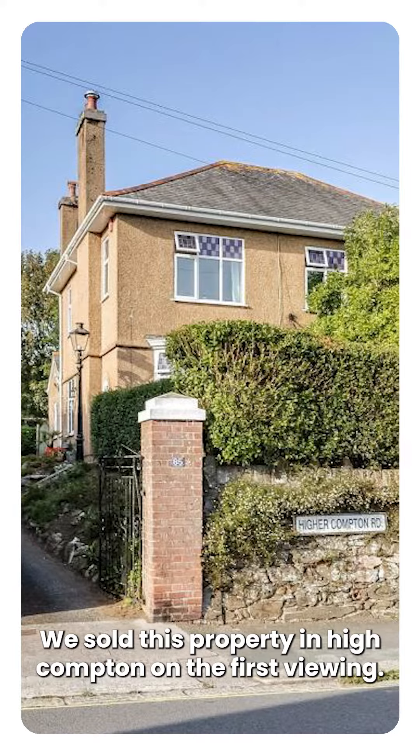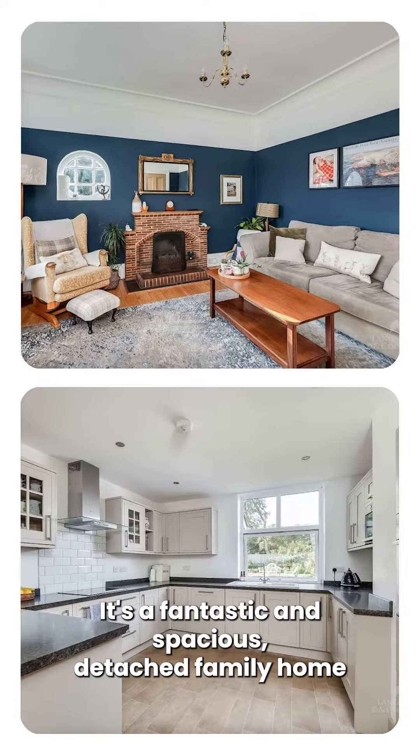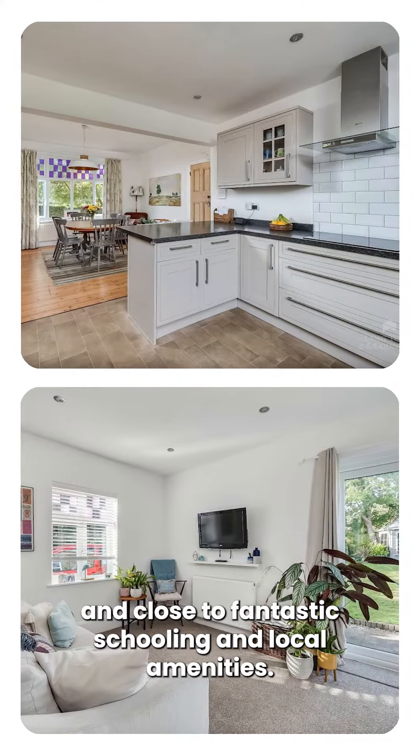We sold this property in High Compton on the first viewing. It's a fantastic and spacious detached family home with a superb size garden and close to fantastic schooling and local amenities.